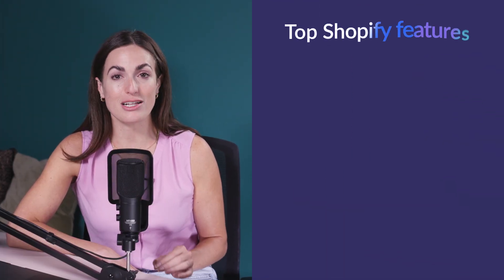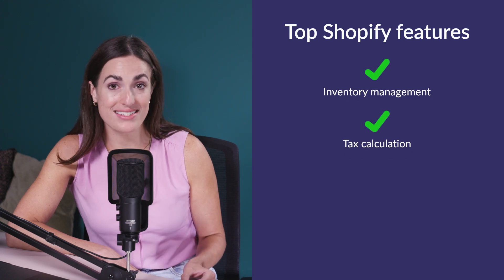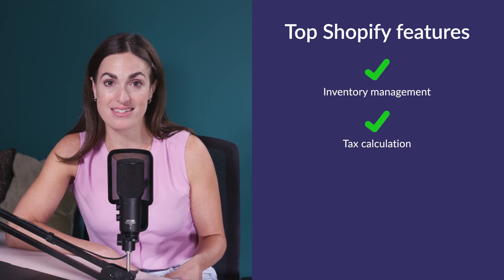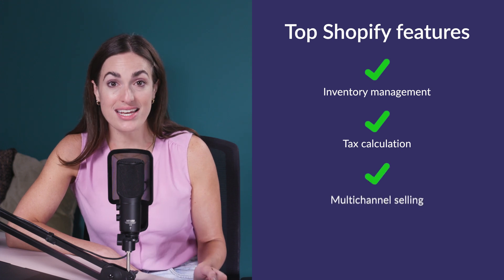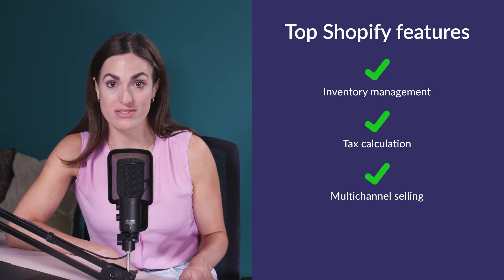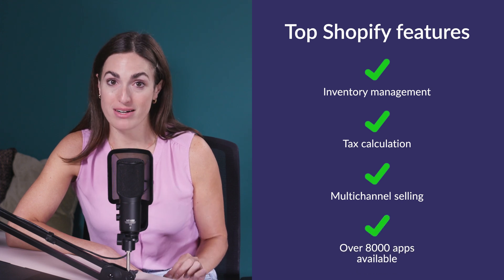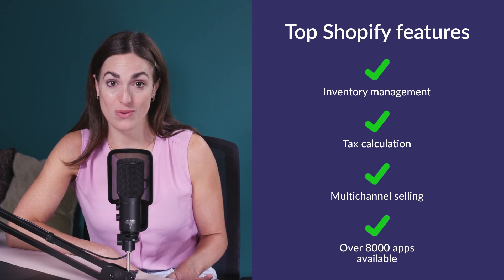Shopify has the best sales features on the market. Highlights include inventory management and tax calculation, making it a very scalable option for growing businesses. You can sell through your store and integrate with a bunch of other channels, like marketplaces and social media. It also has a huge app market for any extra features you need.